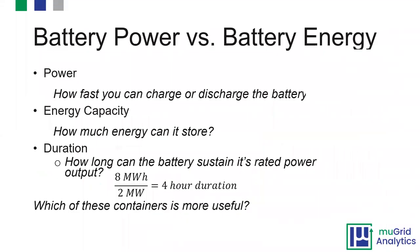One of the key points for folks getting started in the battery space is understanding battery power versus battery energy. Power is how fast you can charge or discharge the battery, whereas capacity is how much it can store. Duration is how long the battery can sustain its rated power output. For example, if I have an 8 megawatt-hour battery and a 2 megawatt power converter system, I can sustain that 2 megawatts for 4 hours — giving me a 4-hour duration for this energy storage system.